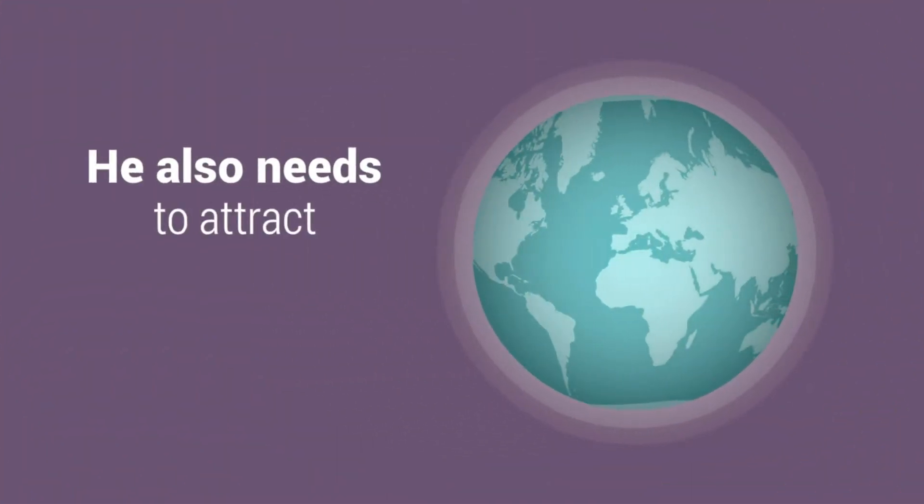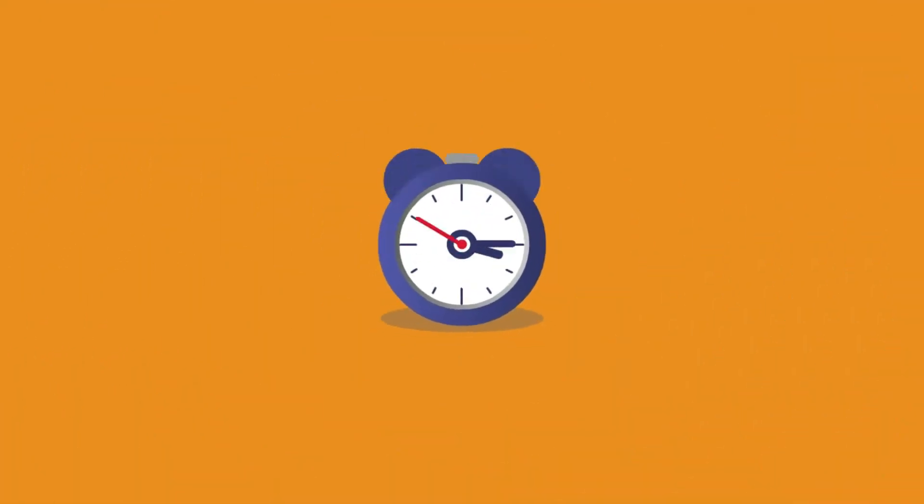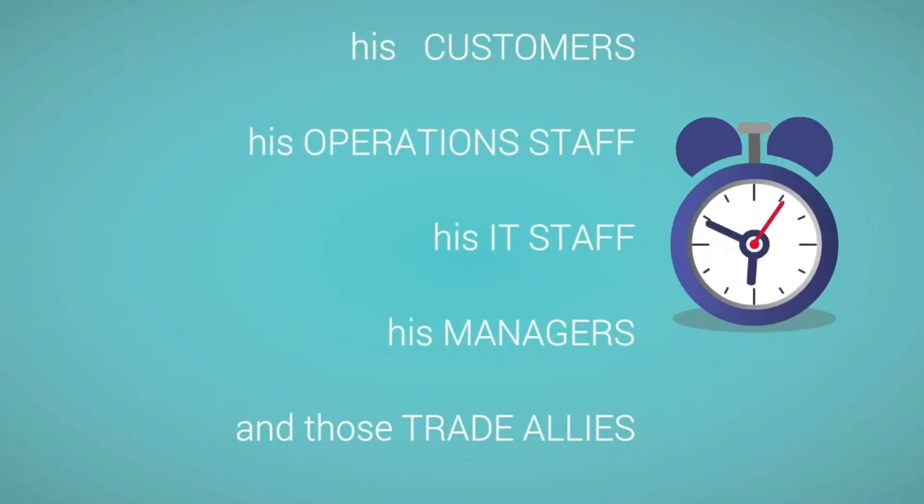He also needs to attract and manage a host of trade allies. But he doesn't have enough time and resources to satisfy his customers, his operations staff, his IT staff, his managers, and those trade allies.